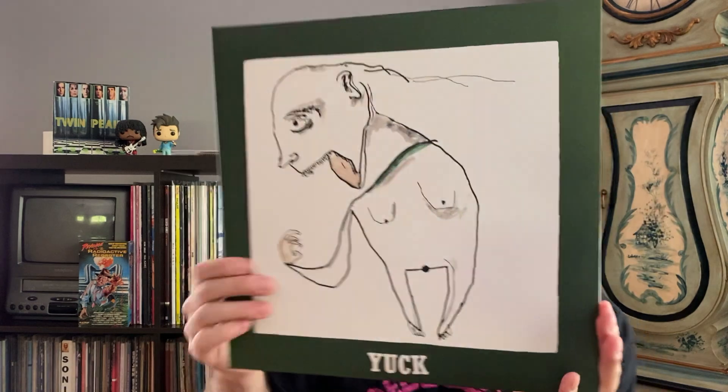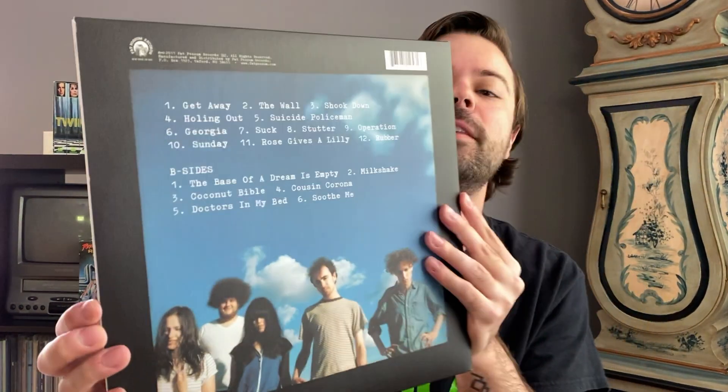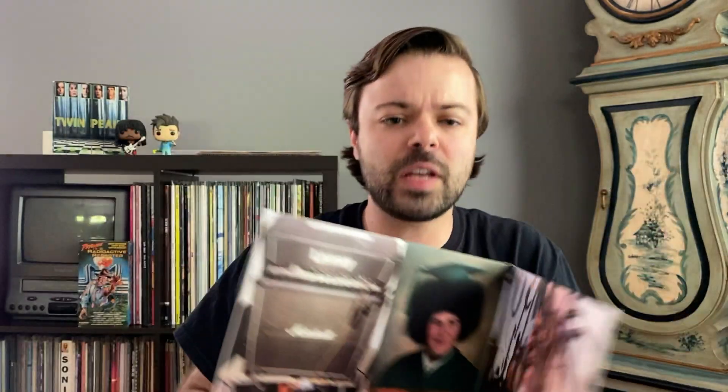Next up, I have the self-titled record from the band Yuck. Here's a band and album that I feel like is just slowly being erased with time. This was put out through Fat Possum a few years back — here's the gatefold, it's nice. This is like a nineties throwback blend of a band. You've got a lot of Sonic Youth worship going on here, a lot of crossroads of Pavement, Modest Mouse, all that kind of stuff. There's some really fun tracks on here. The opening track Getaway, even The Wall is like super, super catchy — noise rock track, Operation Sunday. This is just a really solid album that I just don't see a lot of people talk about anymore, probably because they followed it up with not really a good album, but definitely seek out the self-titled.